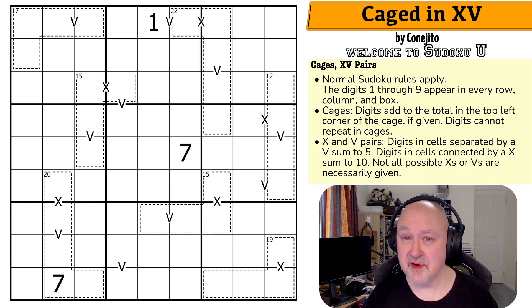I've been sent a preview of many of the puzzles from the book, and this is one of them. Let's have a look at this puzzle, which showcases the cages constraint — sometimes called killer cages — and the XV pairs constraint, with the puzzle called Caged in XV by Congito.